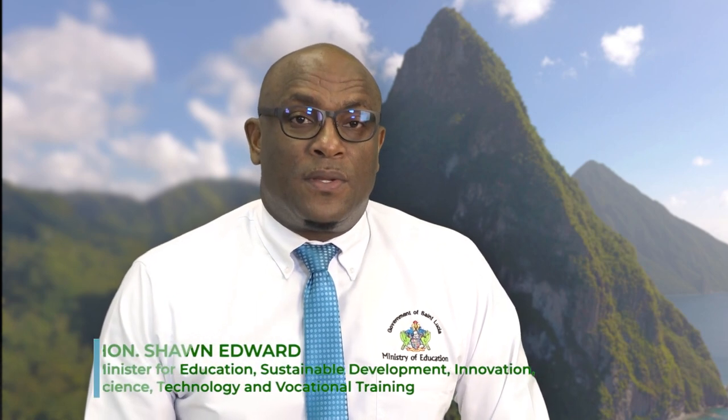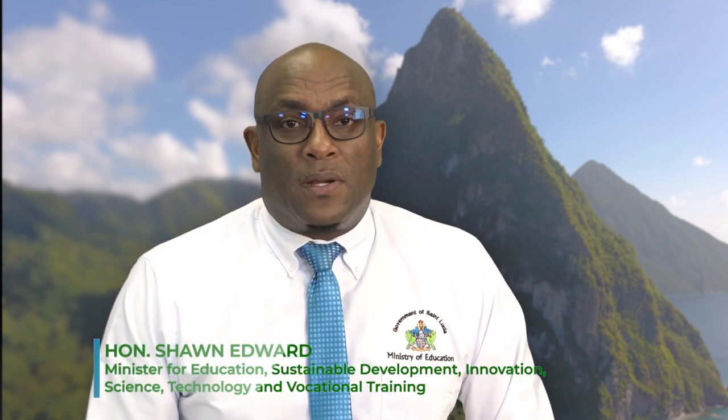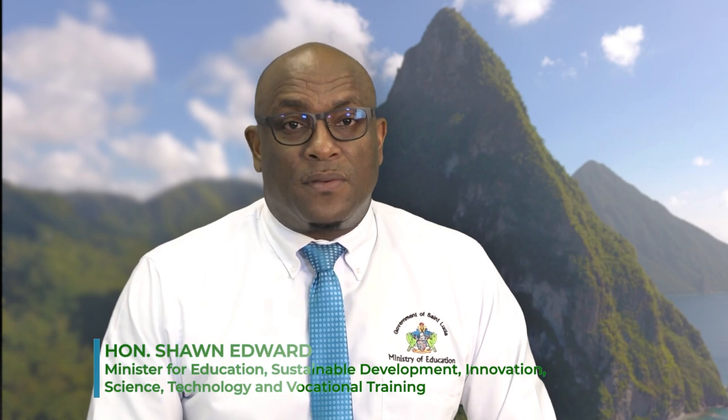Fellow St. Lucians, today marks an important day in our history. Today the Pito Management Area celebrates its 18th anniversary as a World Heritage Site under the theme: The Pito Management Area, protecting our property for our prosperity and posterity.